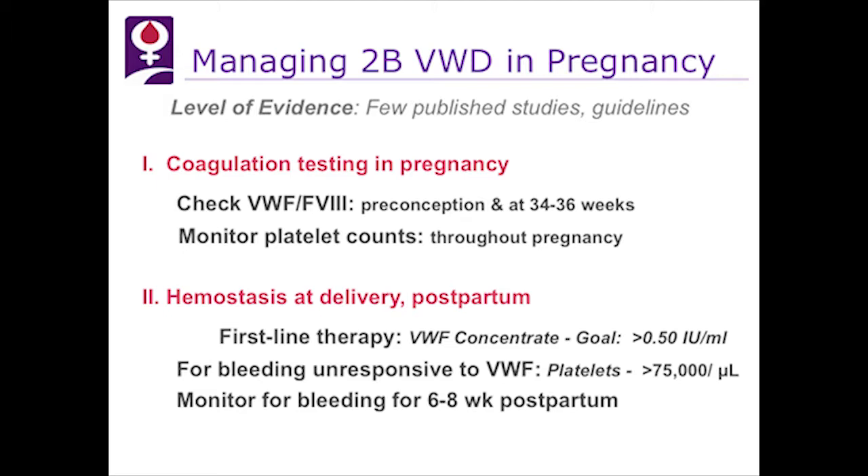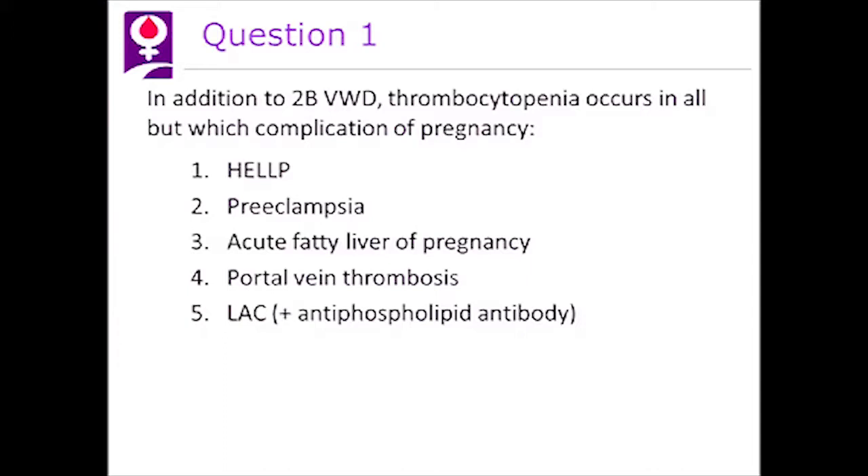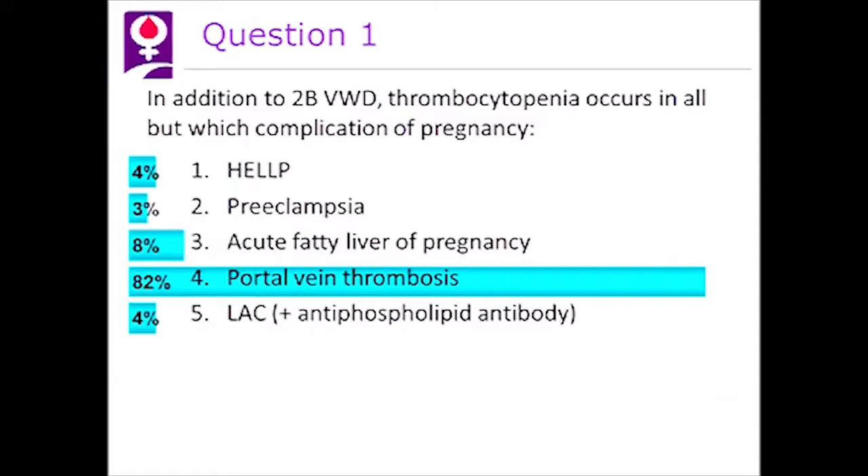Revisiting question one: in addition to 2B von Willebrand disease, thrombocytopenia occurs in all but which complication of pregnancy? The answer is number four, portal vein thrombosis. All of the others — HELLP, preeclampsia, acute fatty liver of pregnancy, and lupus anticoagulant — are associated with thrombocytopenia, but portal vein thrombosis is not.